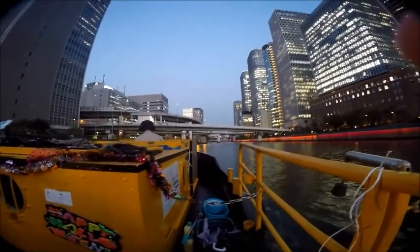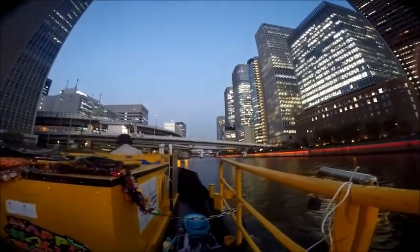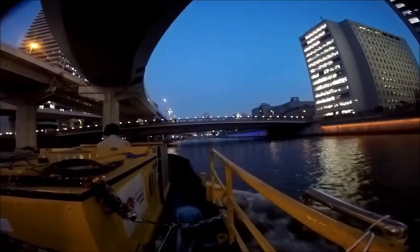Somebody took a photograph of us. The cruise we took was near dusk. You can hear that noisy diesel engine — and it was smelly as well. We didn't get a good seat. Other than that, I agree with some of the websites: it's a must-do thing. Because you don't get to see much of the river when you're walking through the streets — the business district, the entertainment district, or the shopping district.